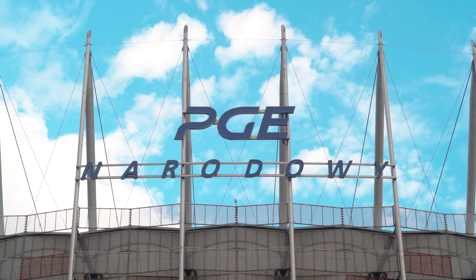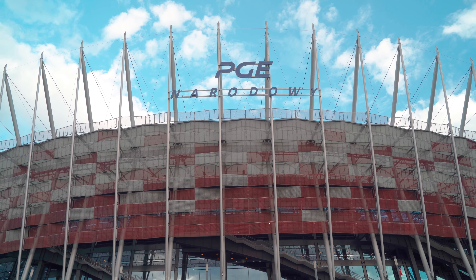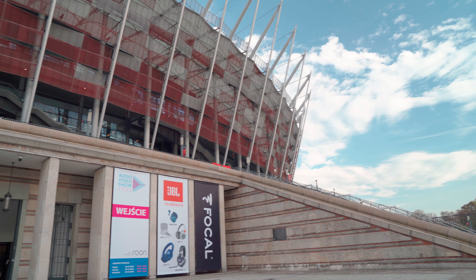Hi everyone! First day at the Warsaw Audio Video Show. We're here at the Polish National Arena. We'll be here tomorrow and Sunday as well, where we'll be playing the new AVIC i880 integrated amplifier together with our M1 monitor speakers, along with a lot of gold signature cables and distribution bars.